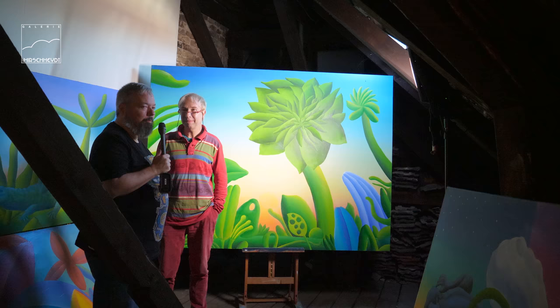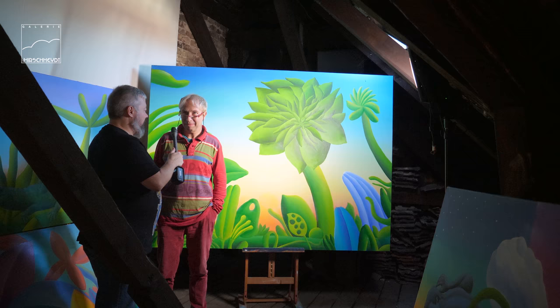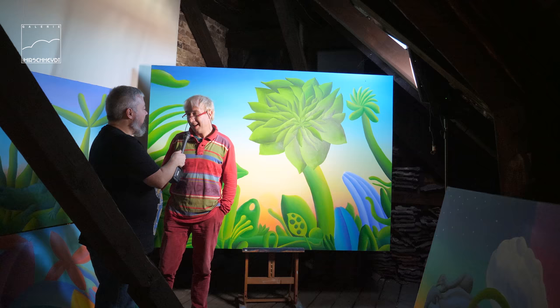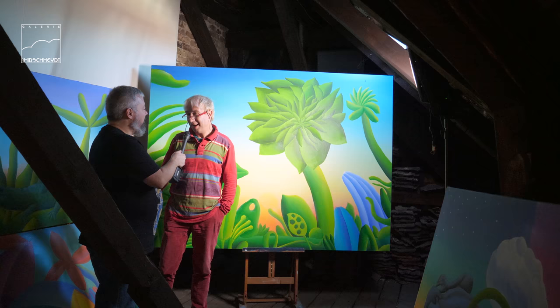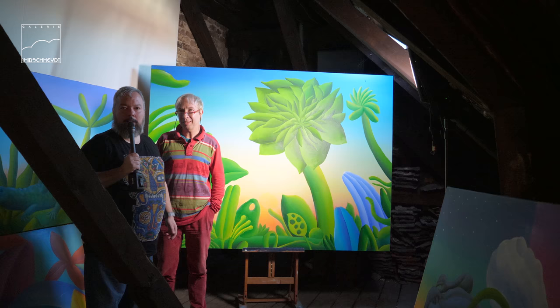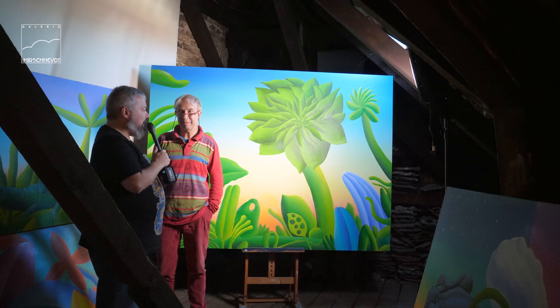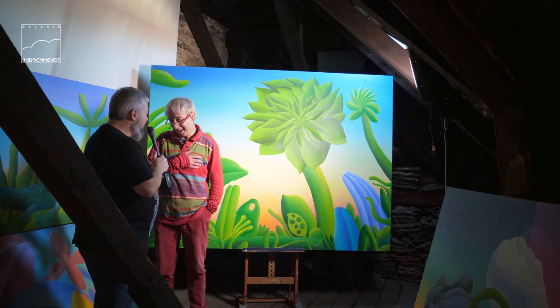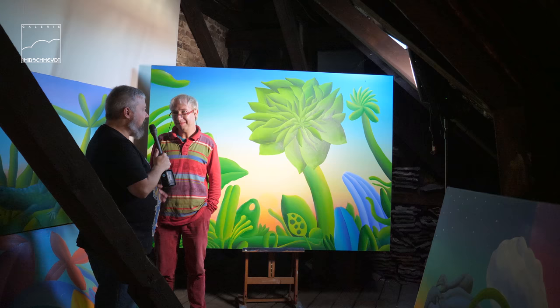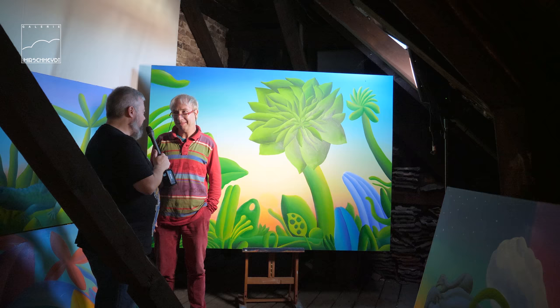Bei diesem Bild haben wir einen mythischen Urwald, der auch hier in ein mythisches Licht getaucht ist. Was kommt als nächstes, was ist dein nächstes Projekt? Die wunderschöne Ausstellung bei euch in der Galerie Gustav von Hirschheit am 30. November um 19 Uhr in der Suarezstraße 11 in Berlin-Charlottenburg – da werden wir eine große Einzelausstellung von dir machen, in drei großen Räumen. Wir möchten uns hier verabschieden von dir, Stefan. Vielen Dank für deine nette Führung durch deine Wohnung und durch dein großes Bilderlager. Namaste.